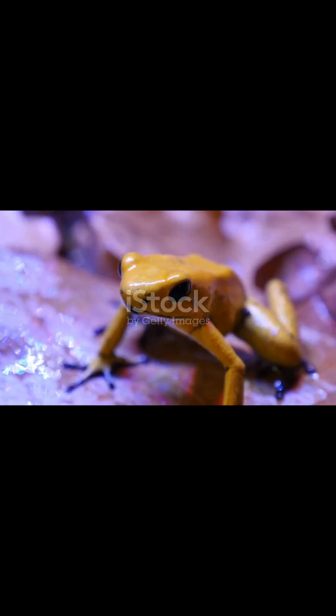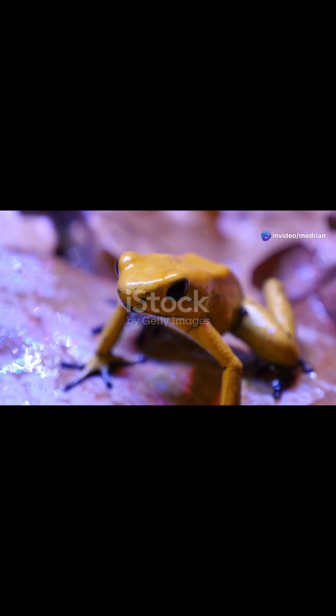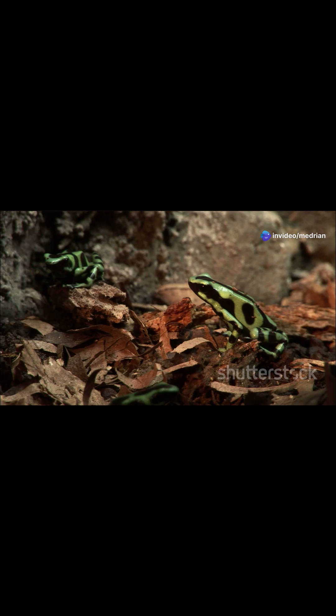Yep, you heard right. Ten. Now don't go thinking these guys are lurking in your backyard pond. They're native to the rainforests of Colombia.